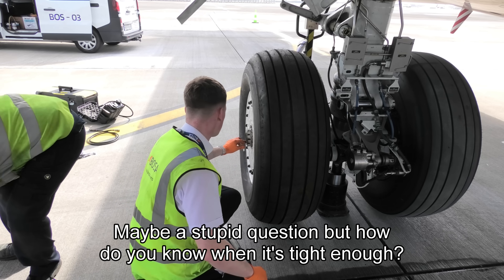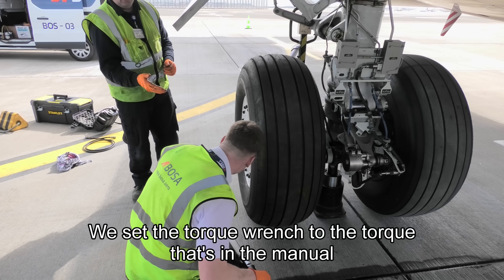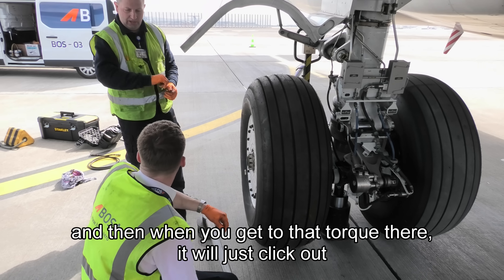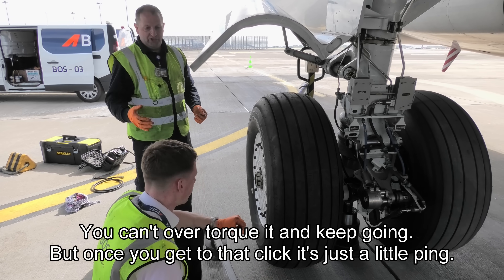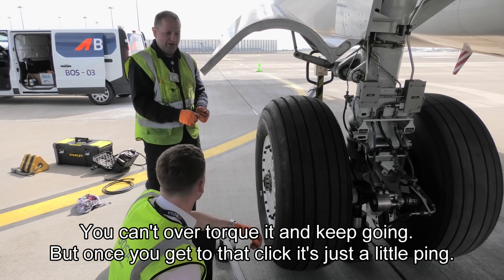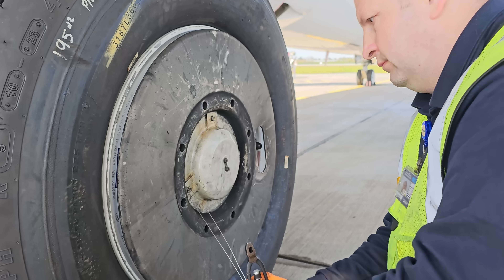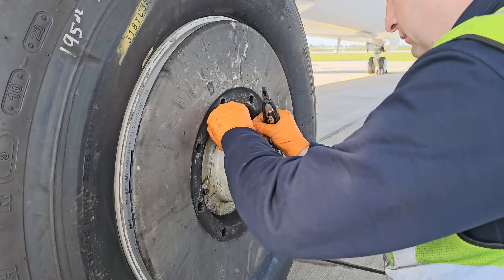So it may be a stupid question, but how do you know when it's tight enough? You set the torque wrench to the torque specified in the manual, and when you reach that torque it clicks. You can't over-tighten it — once you get to that click, it's done. Once the hubcap is back on, it's time for the lock wire, to ensure there's no way it can come off during flight.